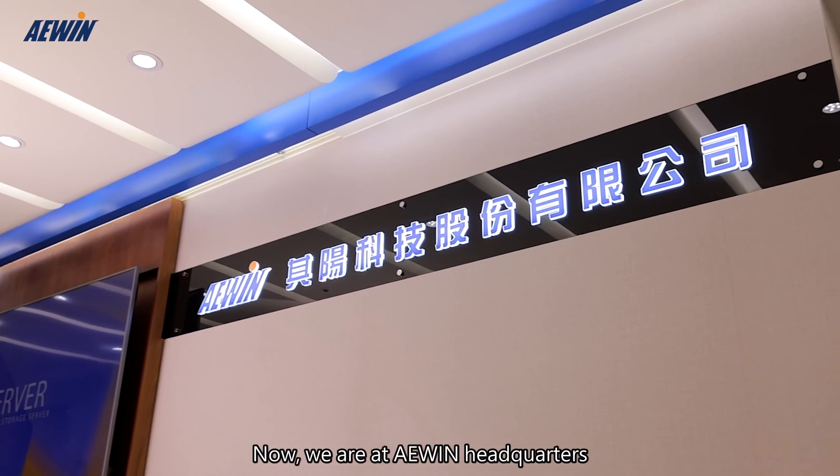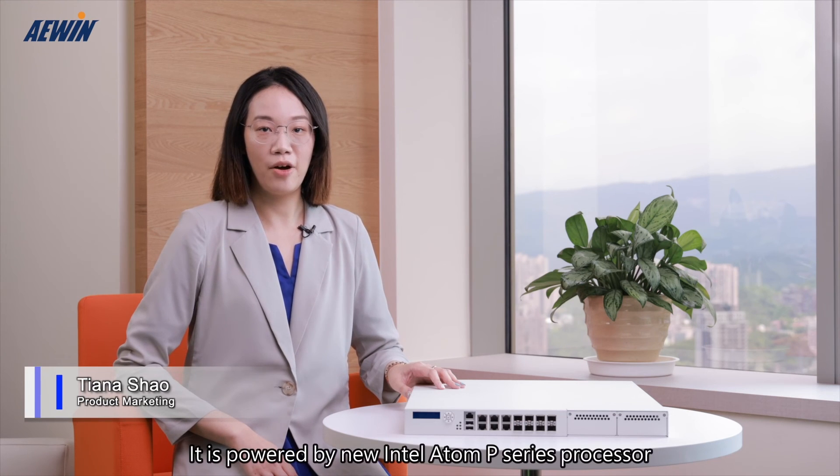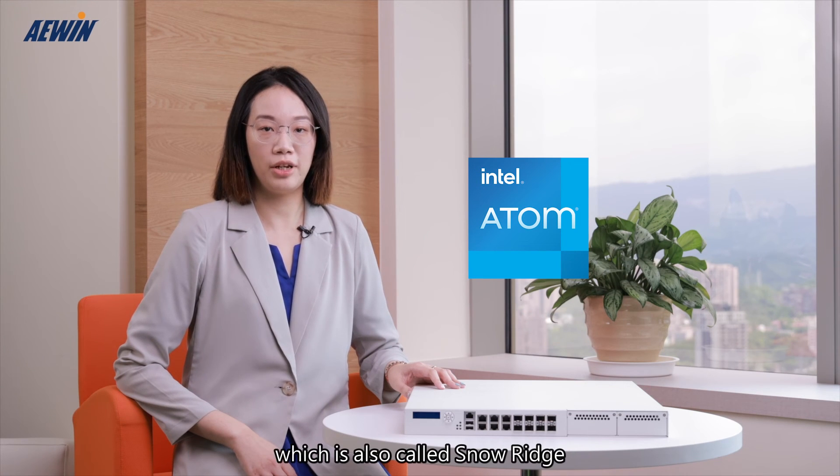Now, we are at A-Wing Headquarters, and in front of me is our latest network appliance, SCB1739. It is powered by the new Intel Atom P-series processor, which is also called Snow Ridge.